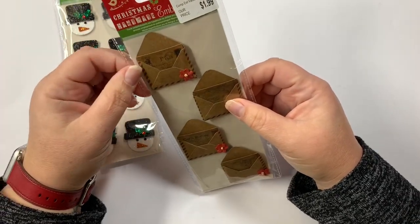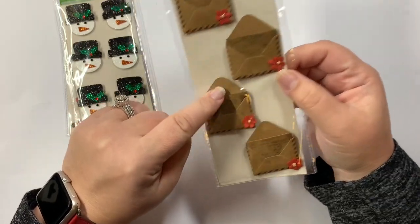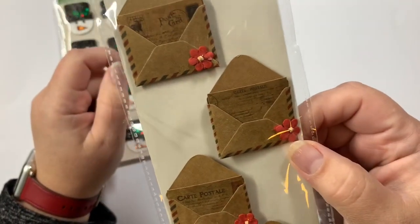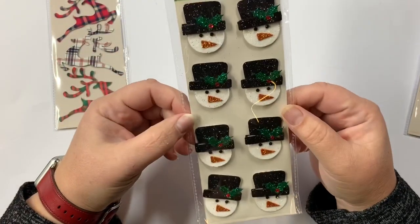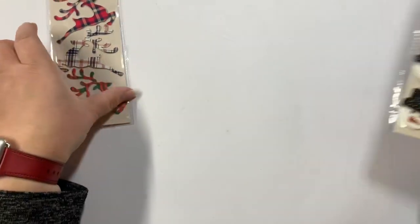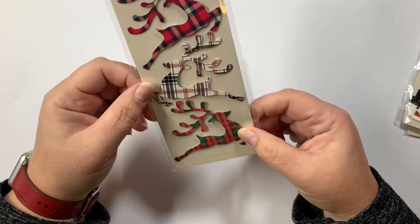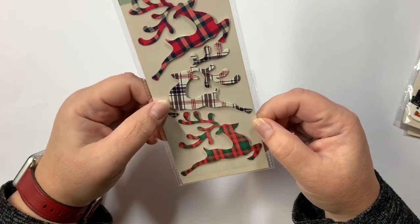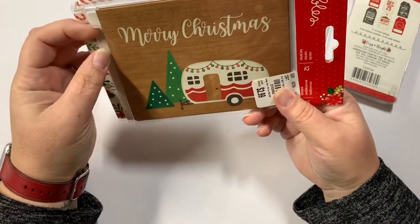Then I found a couple of Little Birdies items. This was $1.99 — they're little envelopes with vintage postcards in them, which I thought would make cute little paper clips. Then these little snowman paper clip stickers. And then these made me think of Michelle from This and That with Michelle — she's got a thing for deer — so that made me think of her.